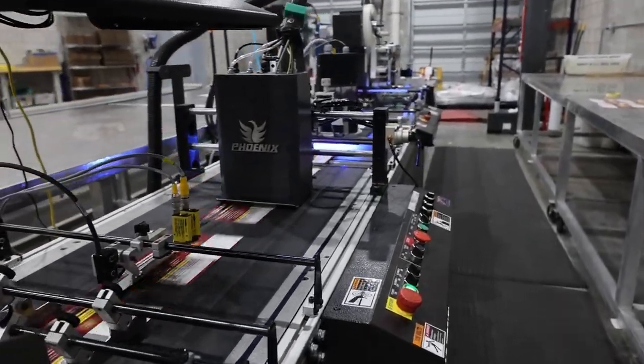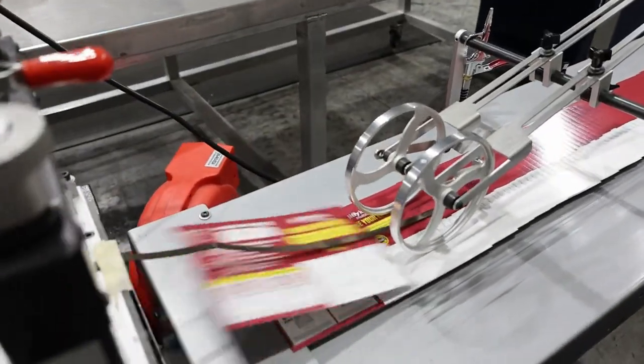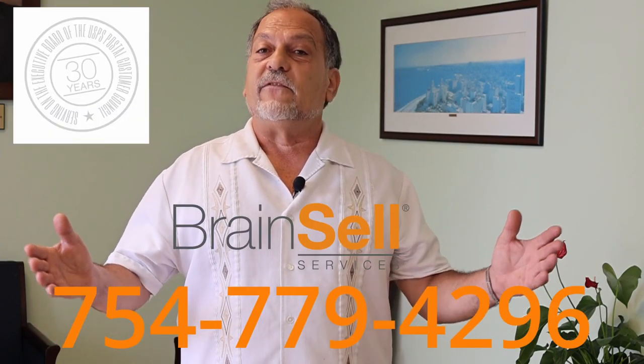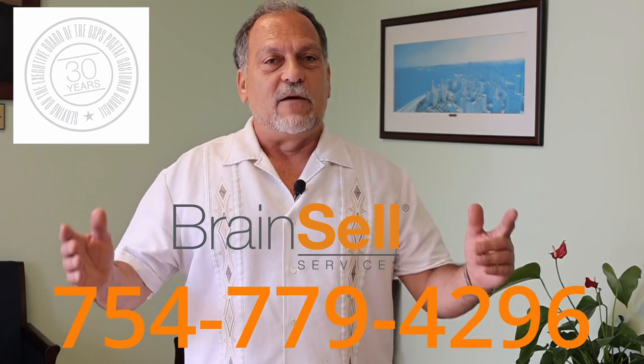We provide data processing and reporting that will increase your response rates on your direct mail marketing. Contact us to discuss your next project or to get a quote. You can reach me directly at 754-779-4296. Have a great day.